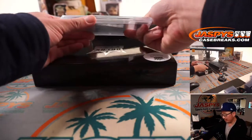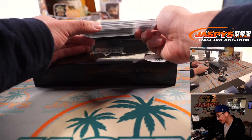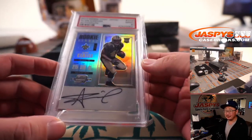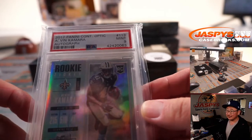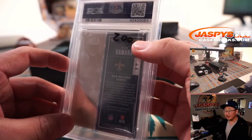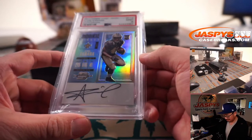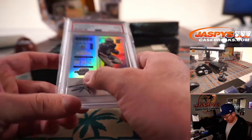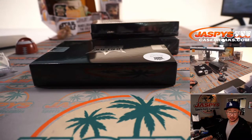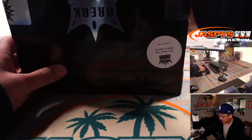Another graded card — a rookie ticket autograph. It's football, 2017 Panini Contenders Optic Football, PSA 9. Nice on-card auto here. I like the little star that he has in his autograph. K is Will — Will Driggers with the letter K. And there should be one more.